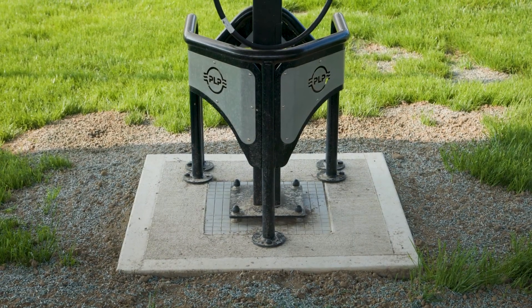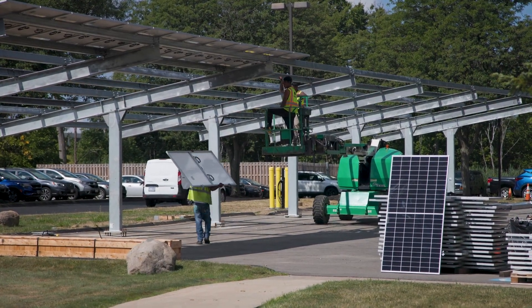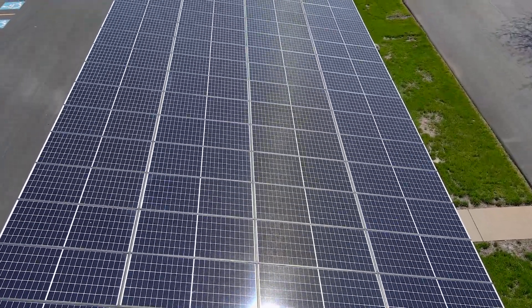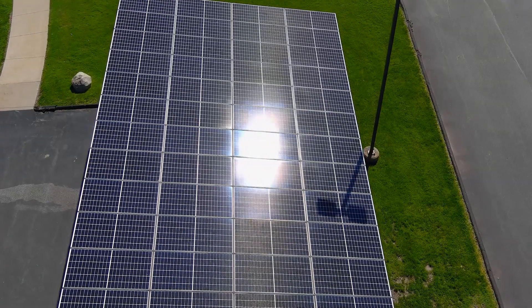We were able to create the foundations during the construction process with the carport. We design it in-house and do all the designs to make sure it works with pretty much any solar panel on the market. It's facing south — south is your best direction in this hemisphere for getting the most optimum production from the sun.